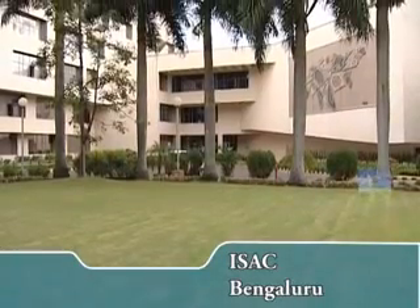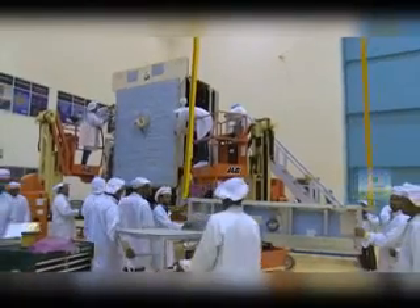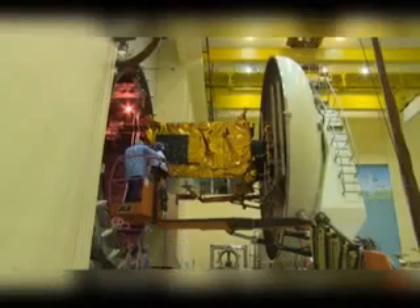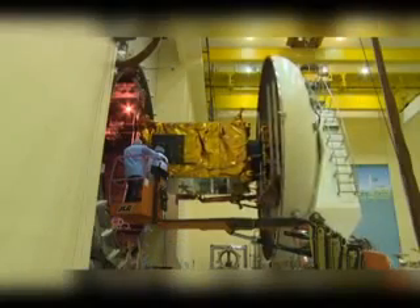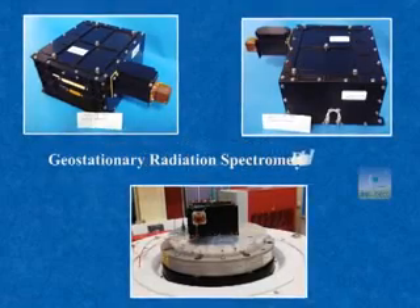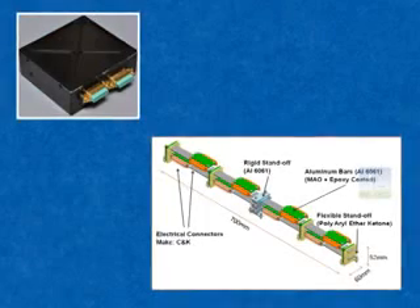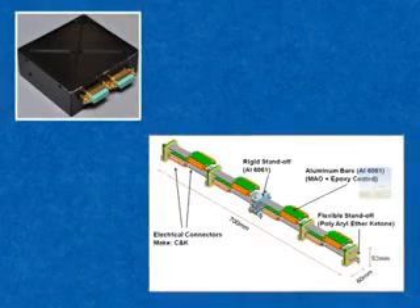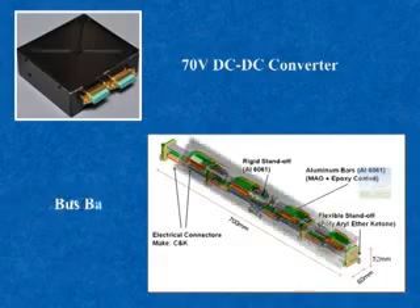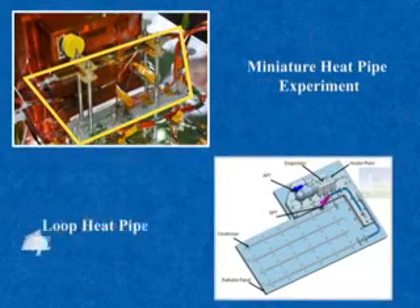ISRO Satellite Centre ISAC at Bengaluru was responsible for spacecraft configuration finalization, fabrication of mainframe and electronic packages, and overall testing and assembly of the spacecraft. The geostationary radiation spectrometer payload was also realized by ISAC. This centre also delivered new technologies including indigenous 70-volt DC-DC converters, indigenous bus bars, a miniature heat pipe experiment, and a loop heat pipe experiment.